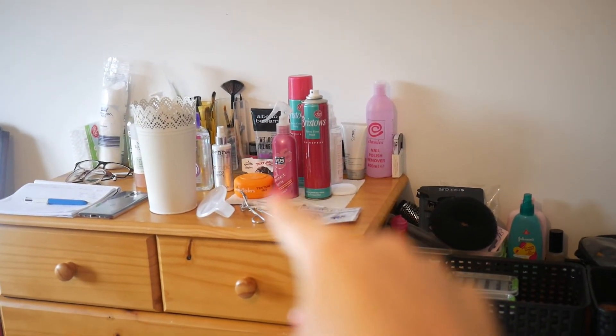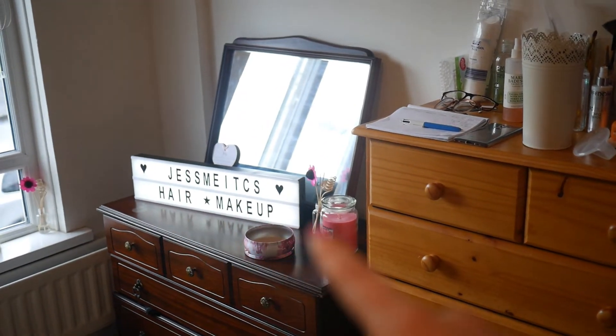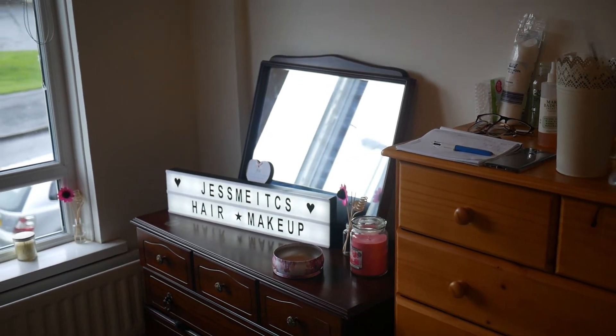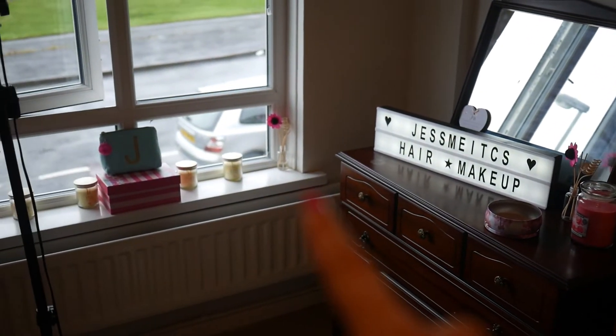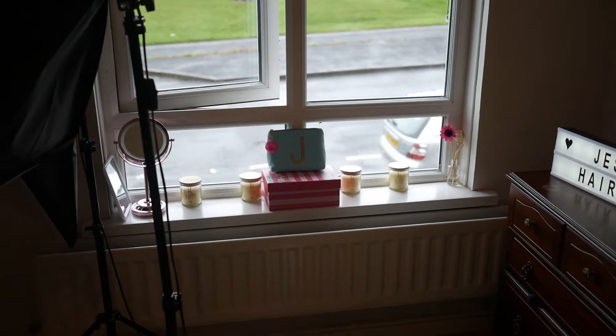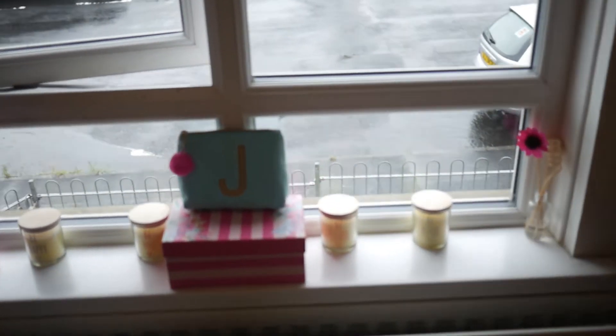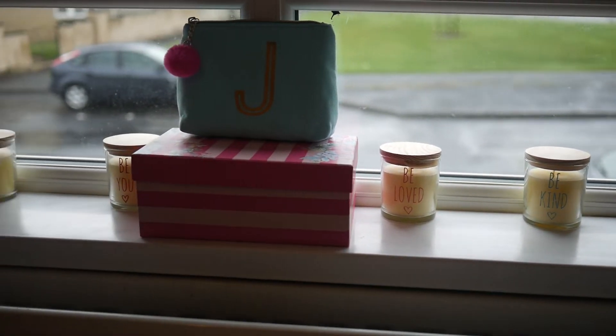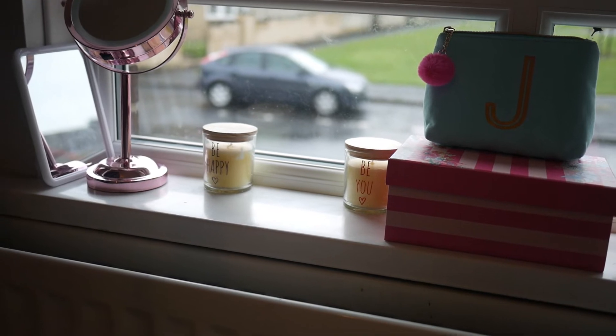And then the wax, the hairsprays, the heat protector, the gel. Then this fuzz vase, this candle, this light-up box, and this little flower thingy. We have another flower. We have four candles — let me show you what they say: be kind, be loved, be you, be happy.